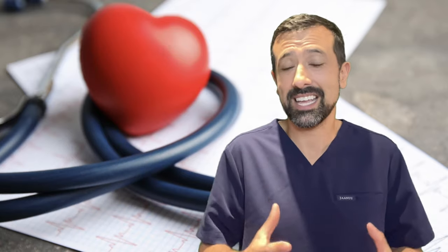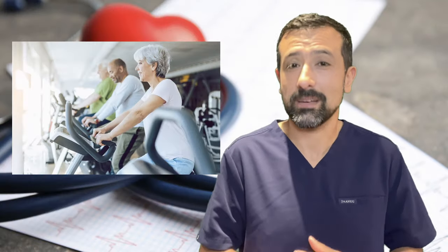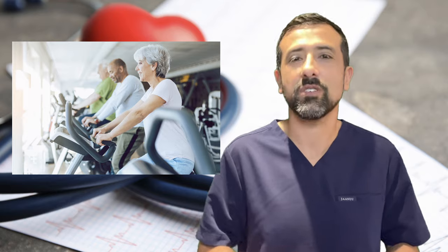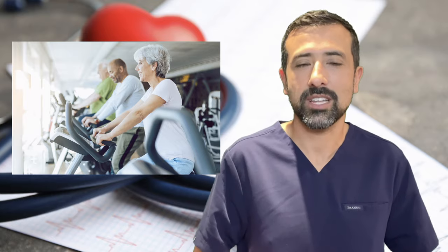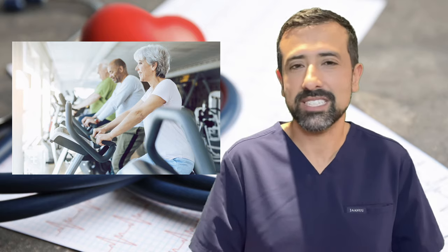A third thing that can actually stop AFib episodes — and honestly I'm not entirely sure how it works, but I've had countless patients tell me it works for them — is exercise. It's usually aerobic exercise like a treadmill, going up and down stairs, or a stair climber. You have to be careful if you do this while in AFib; make sure you can stop suddenly if needed. But some people very predictably find that exercising stops their AFib episode.